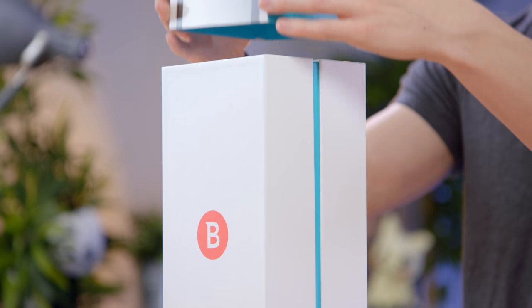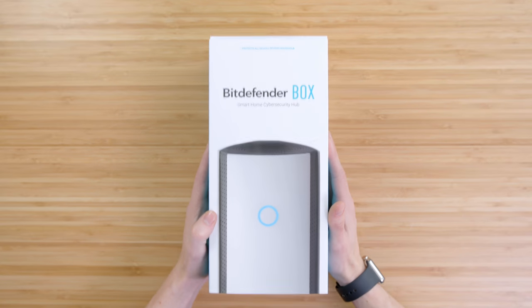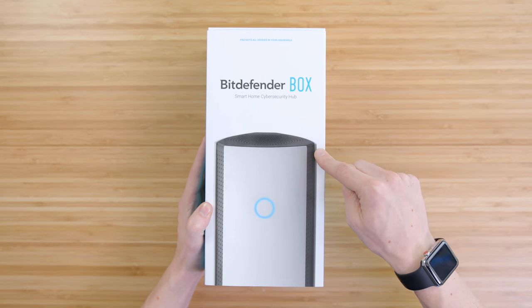This video is sponsored by Bitdefender. Hey guys, this is Austin. It is almost 2018, and here are five tech items to get your year started up right. To kick things off, we have the Bitdefender Box 2.